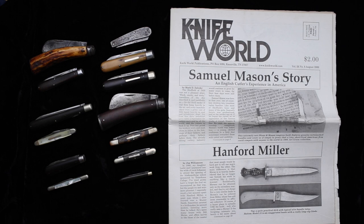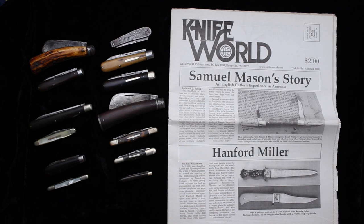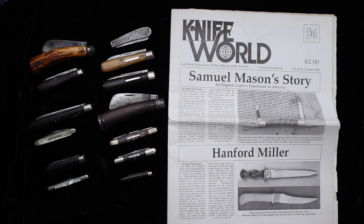Hello and welcome to the Knife Magazine YouTube channel. Today I'd like to share an interesting collection of very rare, very early American-made pocket knives. The story of Samuel Mason is a fascinating one, as he represents one of the original Sheffield cutlers who came to America and helped establish the American pocket knife manufacturing industry starting in the 1840s. This collection represents about 25 years of collecting knives associated with Samuel Mason. Samuel Mason's story, 'An English Cutler's Experience in America,' was published in the August 2000 edition of Knife World Magazine, which I edited at the time and has since evolved into Knife Magazine. This was one of the first really large stories I wrote and one of the first big research projects I did on cutlery history.